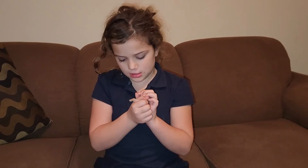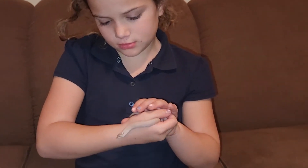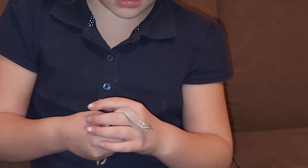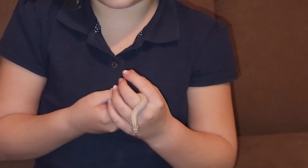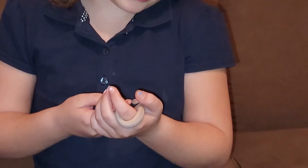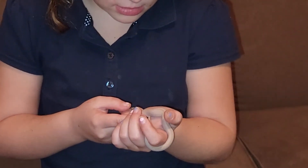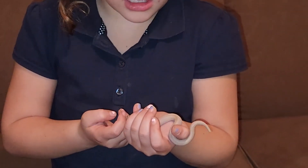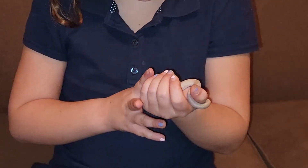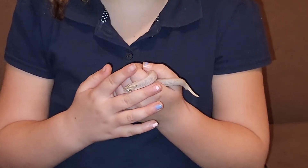This is Lilac, and she's really small. She eats pinkies. Do you know how old she is? Three months, actually. What kind of snake is she? She's a superconda. And she is a hog nose. What color? Purple — or lavender.